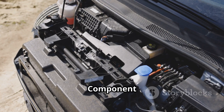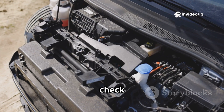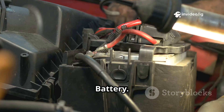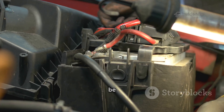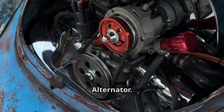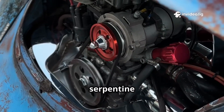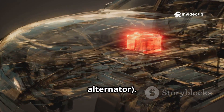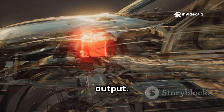Sensor and component locations — where to find them. To diagnose P0563, check these critical components. Battery: typically located in the engine bay; in some vehicles it may be under the trunk or rear seat. Alternator: mounted on the engine, connected via the serpentine belt. Voltage regulator: often integrated into the alternator, inside or attached to it, controlling voltage output.